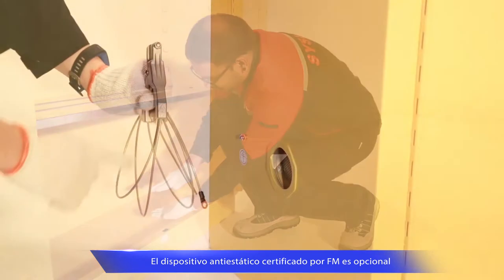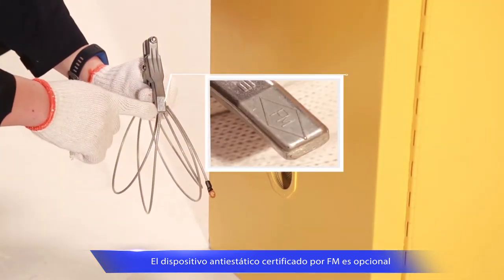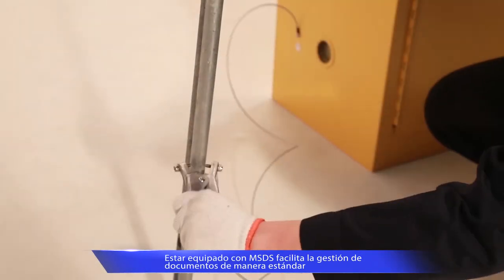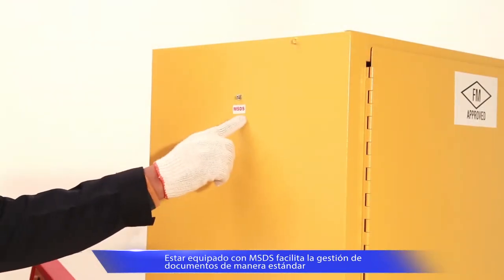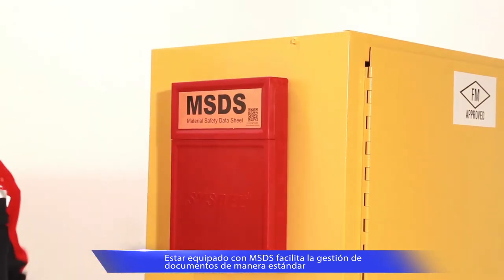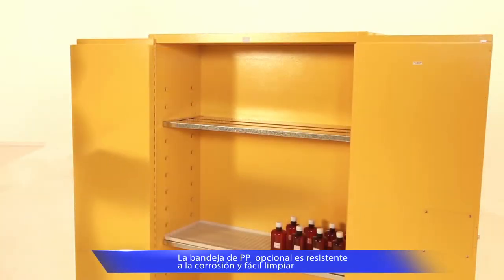An FM-approved anti-static device is available. It conducts static to earth and prevents fire accidents, meeting standard document management requirements. Each cabinet is equipped with a MSDS document box.